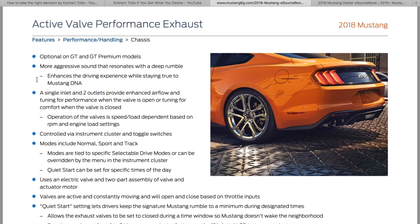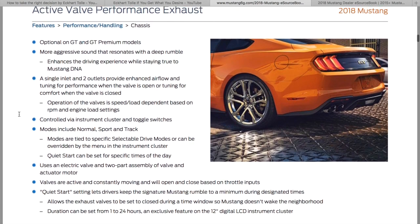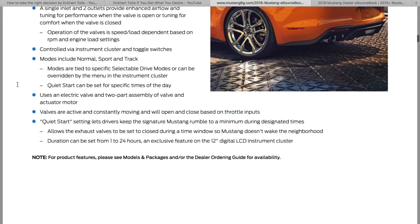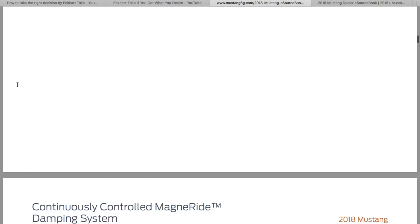Active performance exhaust — we kind of already knew about this. We're going to get dual and single outlet depending on which car and exhaust system you get. The active exhaust is controlled via the cluster and toggle switches, and the modes are tied to specific selectable drive modes or can be overridden via the instrument cluster menu — so you can choose, they're exclusive of each other. Quiet start can be set for specific times of day.